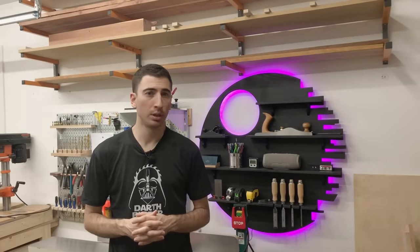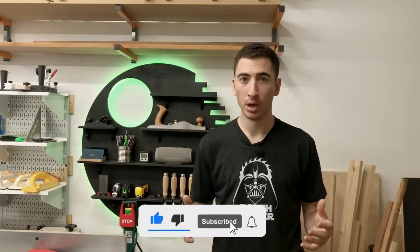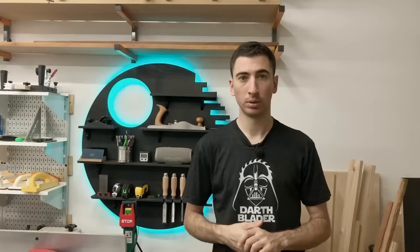Now it feels like a good time to thank the sponsor of today's video — I'm clearly kidding. I'm the sponsor of today's video. No one's sponsoring this dumb channel. But if you do want to support me and you like what you're seeing so far, please like and subscribe. If you want to take it one step further, follow the link in the description below to purchase some badass shirts or some sweet stickers. Alright, shameless plugs out of the way, back to the video.